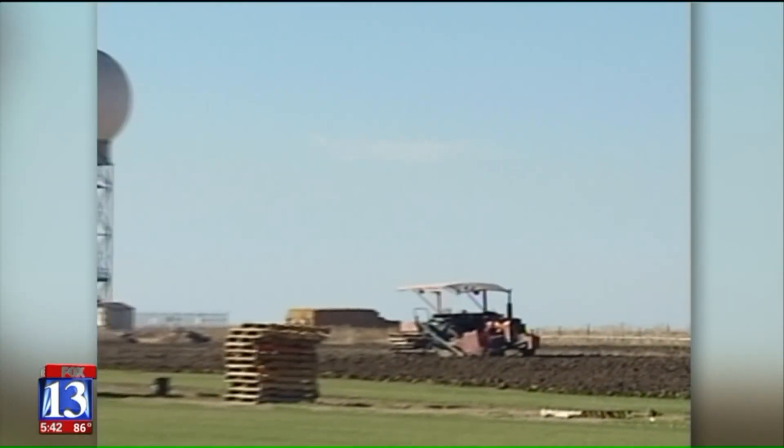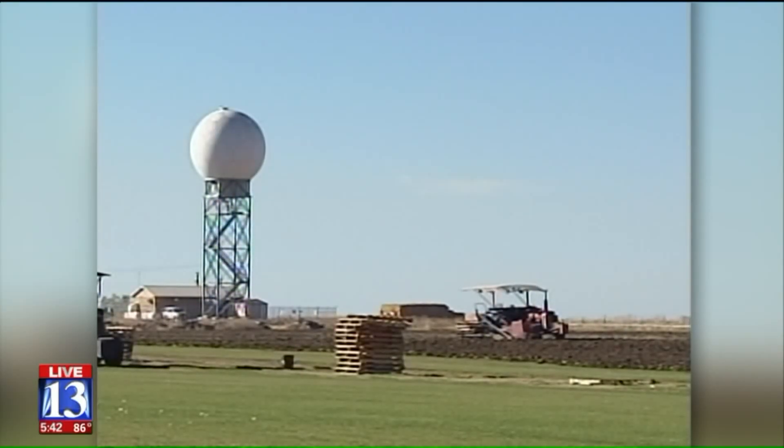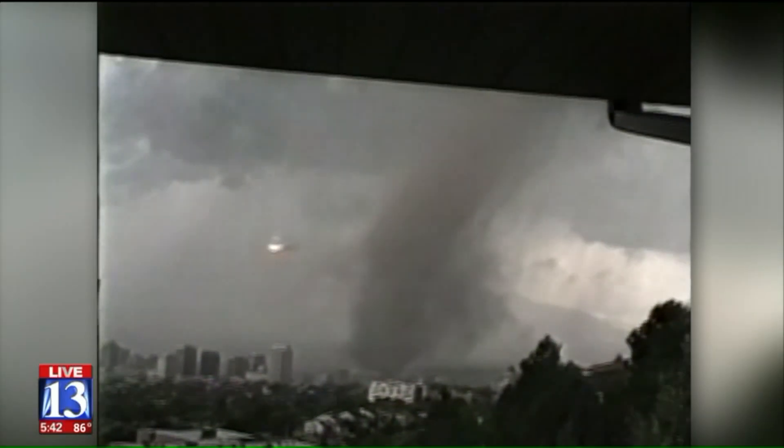Now work is underway to get the terminal radar data linked up to the National Weather Service. Both radars show the formation of the tornado very rapidly — in less than 10 minutes, from nothing to tornado in less than 10 minutes. So it's not going to give you a whole lot more lead time, but once the event is underway, it's going to give you a better look at what's going on.